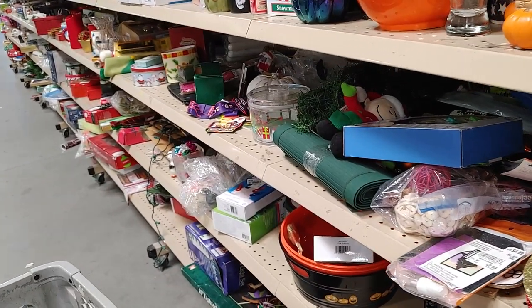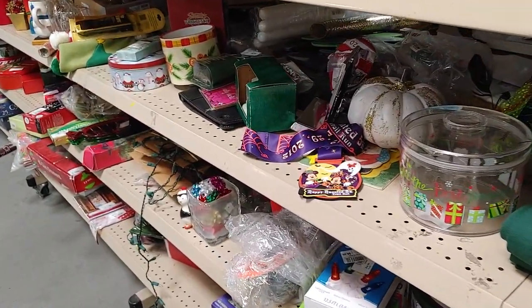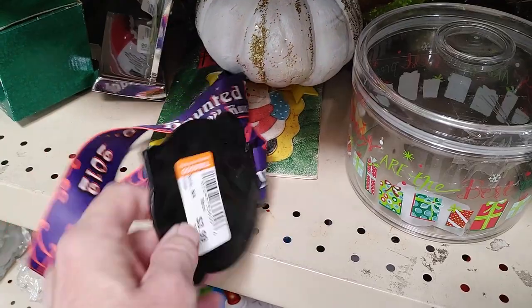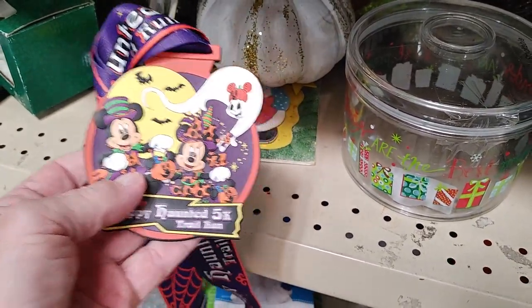This aisle was packed with stuff, so I wanted to take my time. I saw a Disney Mickey Mouse pin that said 'Happy Haunted 5K Trail Run' on it from 2012. They were asking $3.99 for it, and online they go for $20.